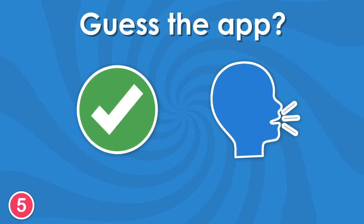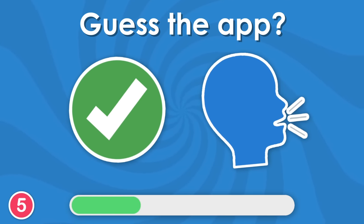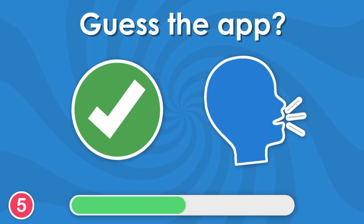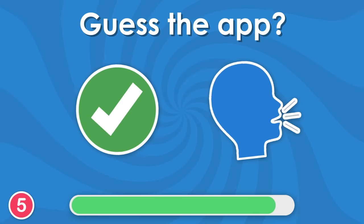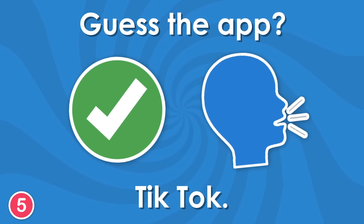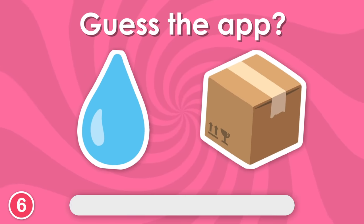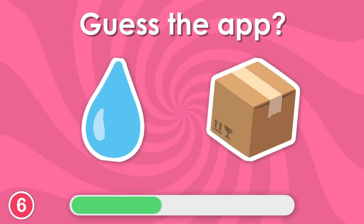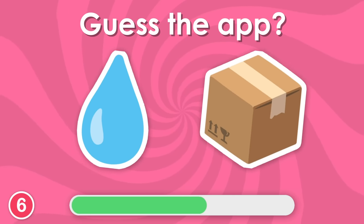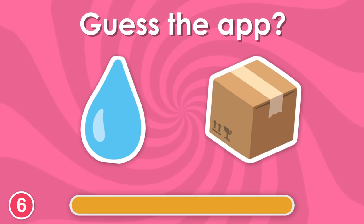Here's another one for you. Yep, it's TikTok. Sixth question. It's Dropbox.